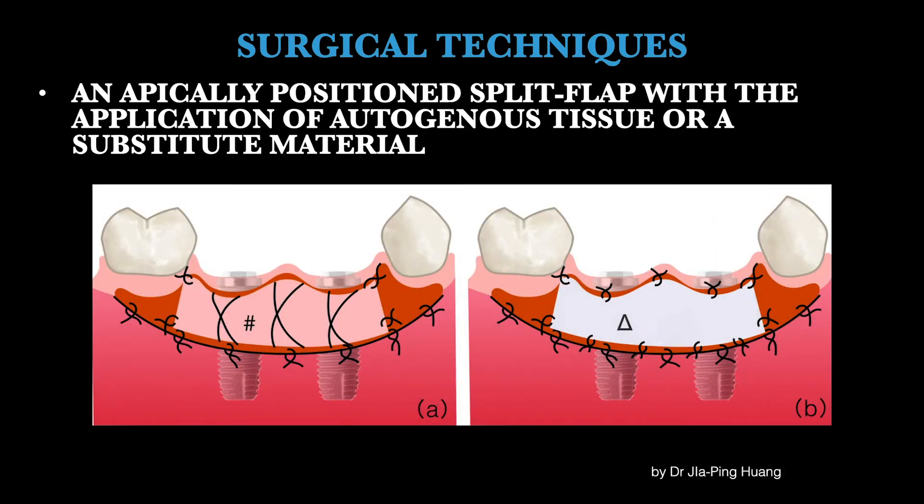We will now discuss surgical techniques for KT augmentation, ranging from the classical apically positioned split flap to the modified apically positioned flap. Nowadays, we usually choose an apically positioned flap with autogenous tissue in daily practice, or we may choose a substitute material instead of autogenous tissue.